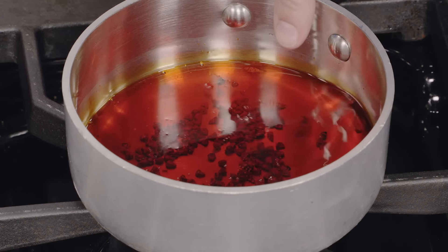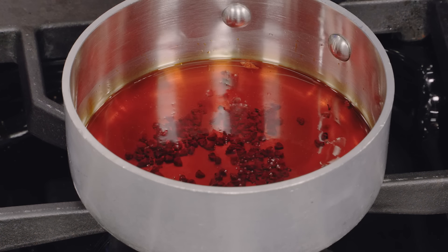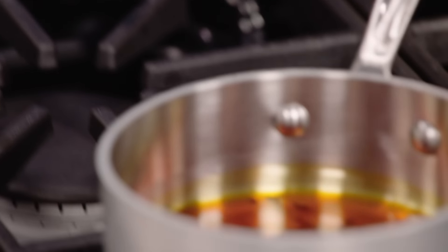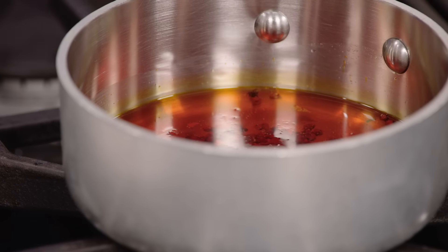You can see the bubbles forming around the annatto seeds and the oil taking on that nice bright orange color. We're going to kill the heat and set it aside, letting it continue to steep in the hot oil for another 10 minutes. Now let's talk about salt cod.